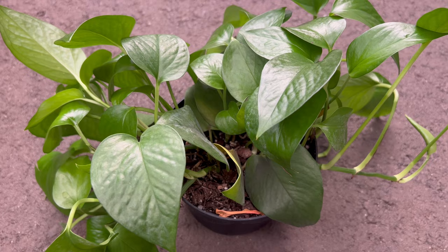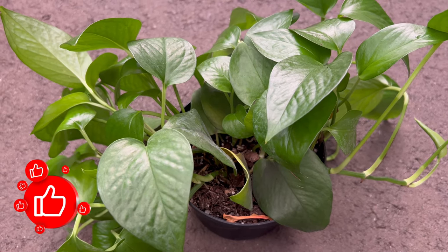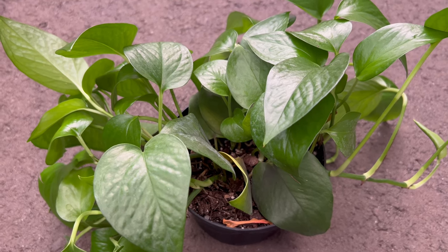Welcome back to Terramatta Gardens. Next up, we embark on a green journey with the Epipremnum Jade Pothos, an exquisite plant celebrated for its enduring charm and easygoing nature.